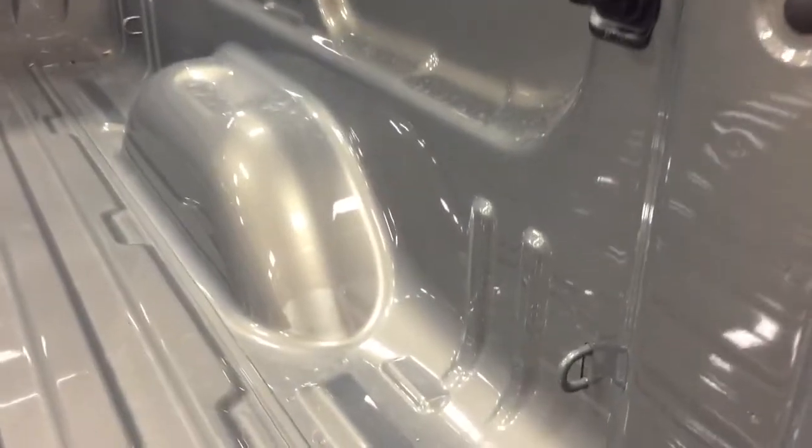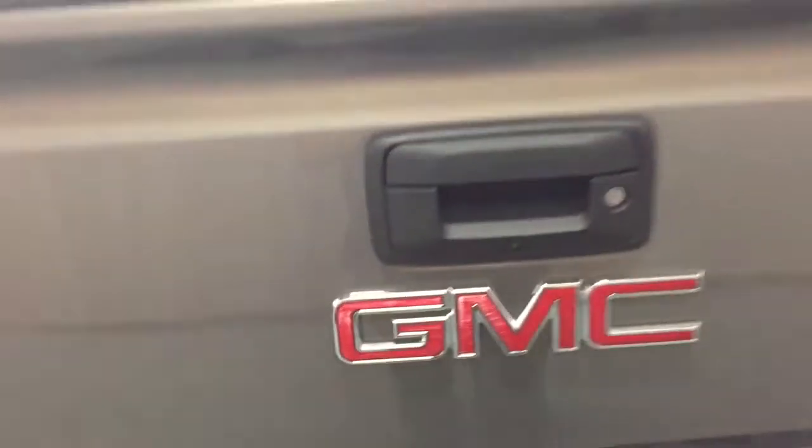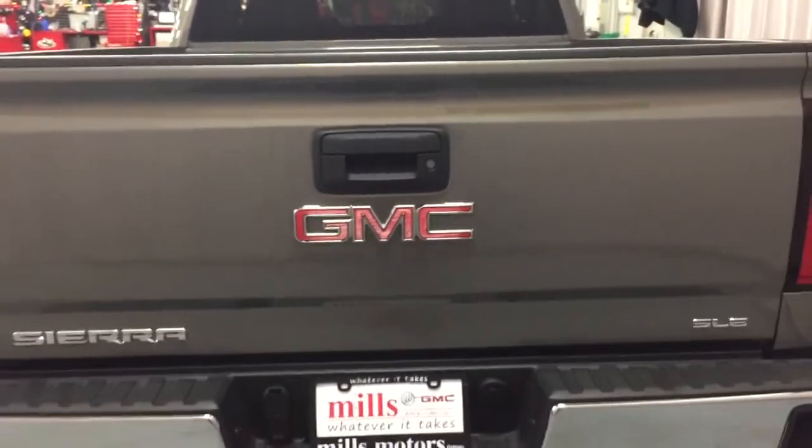Once inside, you've got those cargo hook tie-downs. Lots of cargo space, and we do have those LED lights underneath the truck to illuminate things. One hand on the camera, the other on the tailgate — easy lift and lower, it's just that easy.